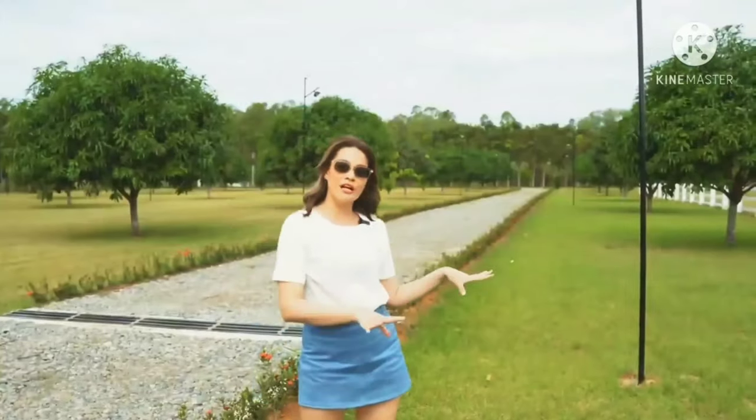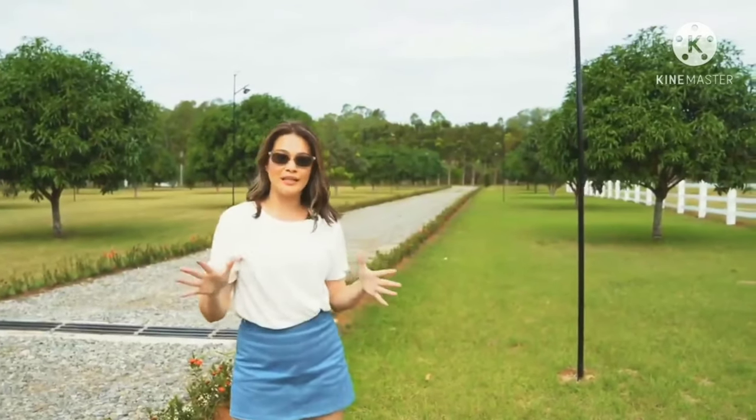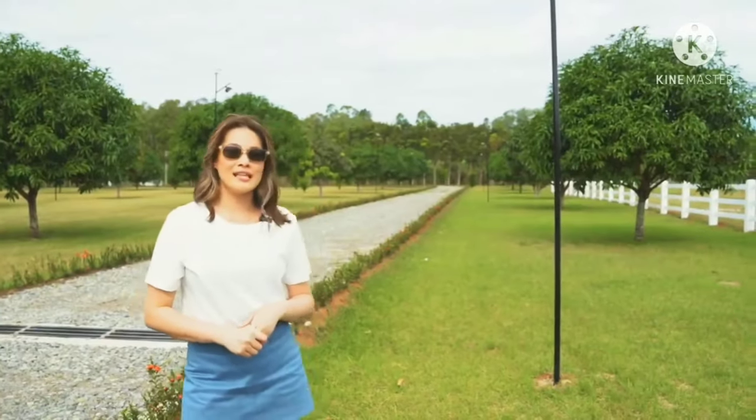All over the farm you will see solar-powered light posts. So even at night when you enter the farm, maliwanag siya. What's nice is that it's sustainable — you don't need to pay for electricity to light up the entire place. At night, automatically when it gets dark, they all turn on. I'm glad my mom was able to invest in those lights.